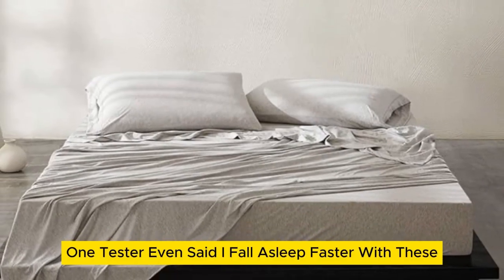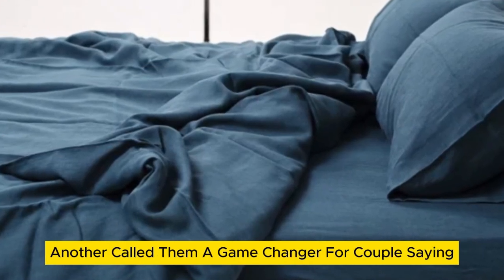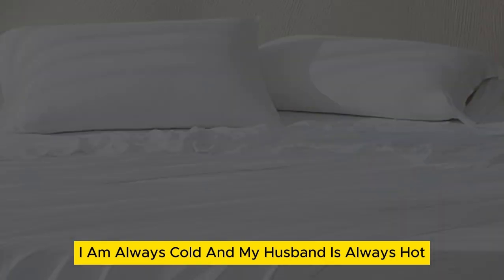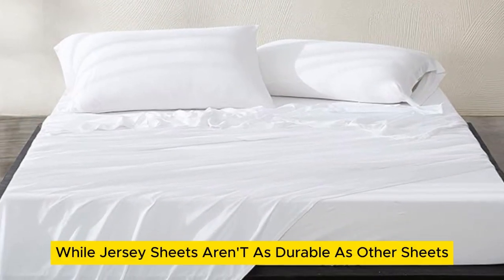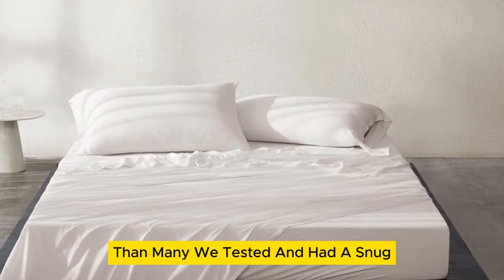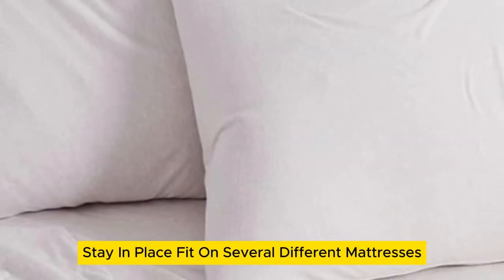One tester even said, "I fall asleep faster with these." Another called them a game-changer for couples, saying, "I am always cold and my husband is always hot, but not anymore." While jersey sheets aren't as durable as other sheets, this set had better wrinkle resistance than many we tested and had a snug, stay-in-place fit on several different mattresses.